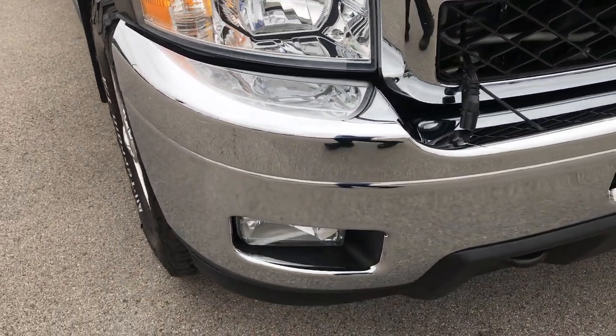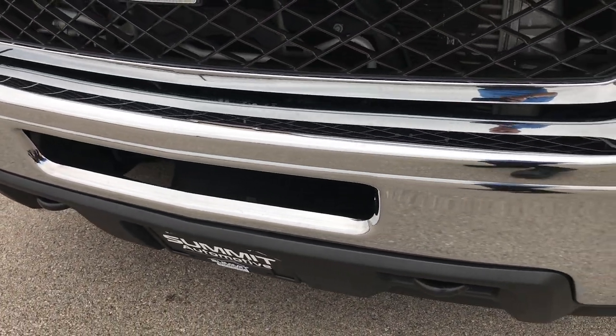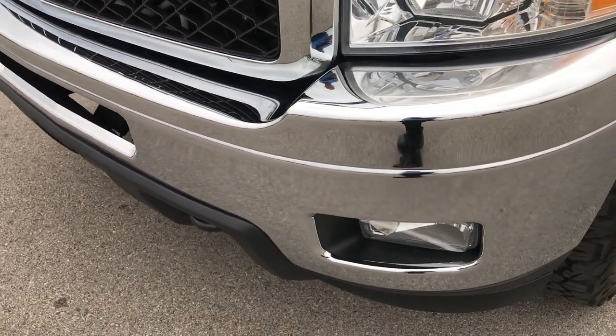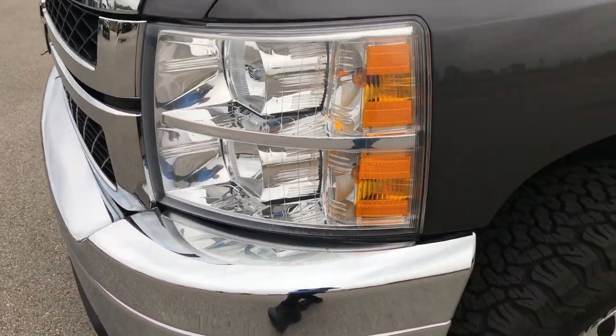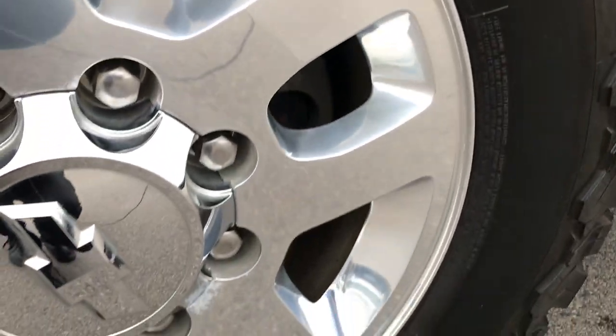From this HD video you will be able to tell just how clean this truck is. We shoot all of our videos in 1080p, so if you have HD capabilities on your computer, tablet, or smartphone device, turn them on now because it's like you're right here looking at the truck with me.